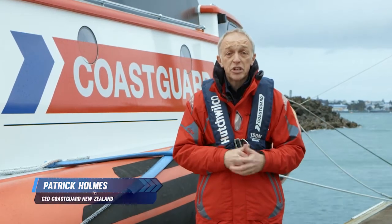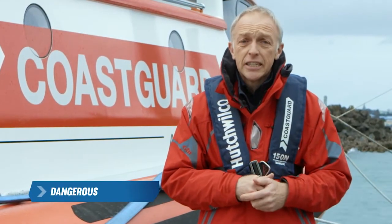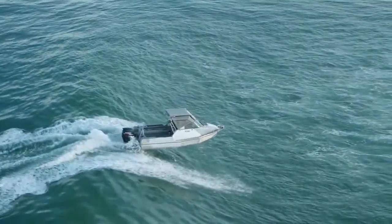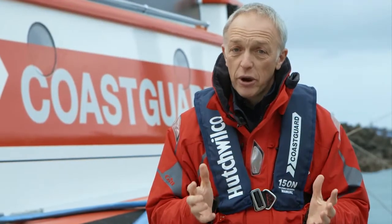Bar crossings are a high risk boating activity even for the most experienced boater. There are three types of bars: dangerous, very dangerous, and extremely dangerous. This film will provide you with information on how to make a safer bar crossing. But if in doubt, don't go out.